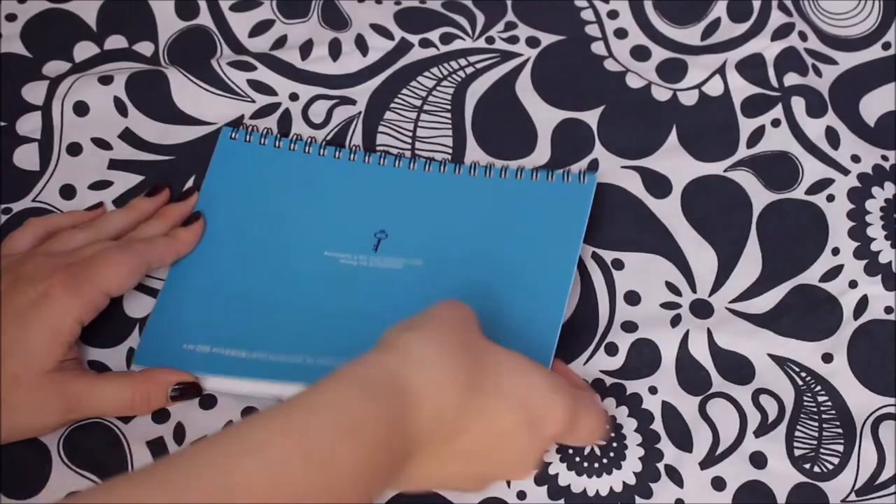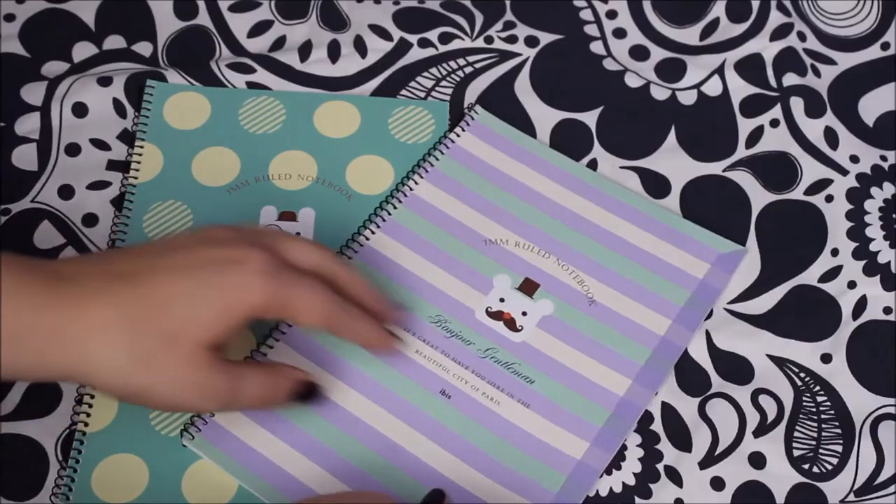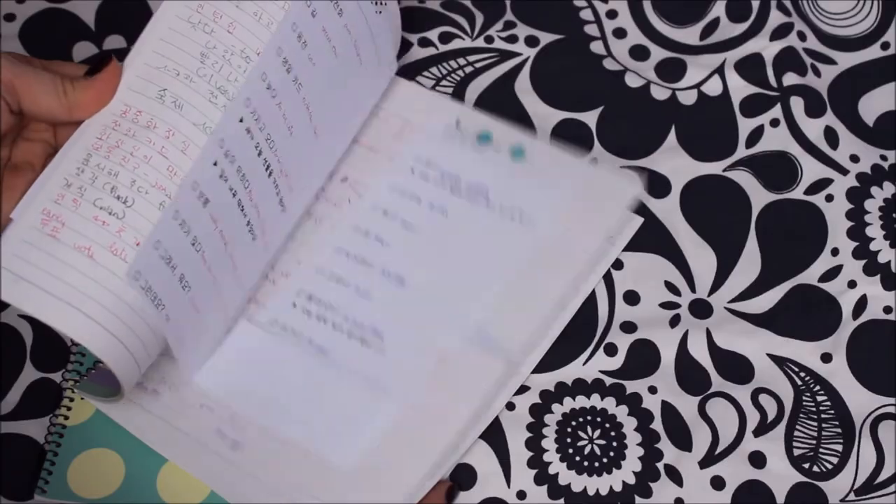Then we also got these project sheet workbooks — they're really cool. We saw that they say 'Punctuality is the most important virtue among professionals. Don't hesitate to push yourself. The bitterness becomes your strong energy.' Very Korean! Either way, these are really cool because they open up and you have a broader notepad space without the spine in your way when writing, which is really convenient.